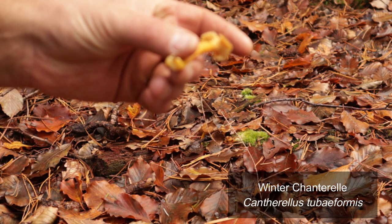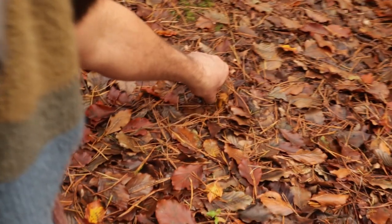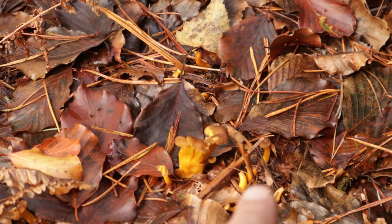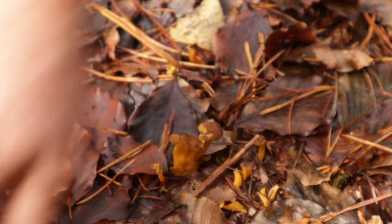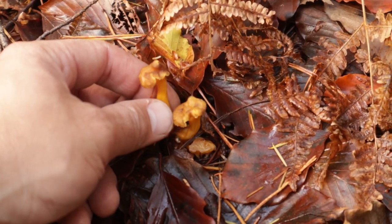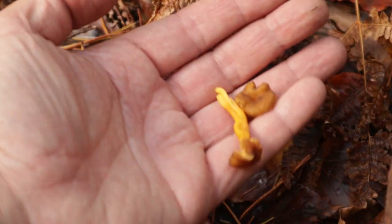There's one, two, three - beautiful little things. They're a funny one - they may have been nibbled by slugs. Do we want these ones? Yes. They do come up in quite odd and weird shapes.